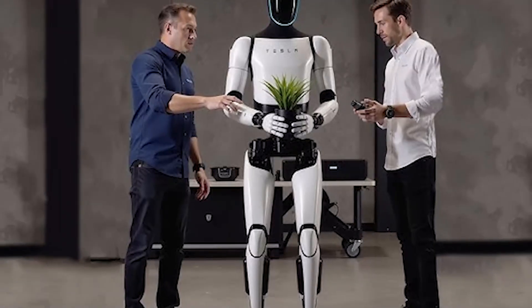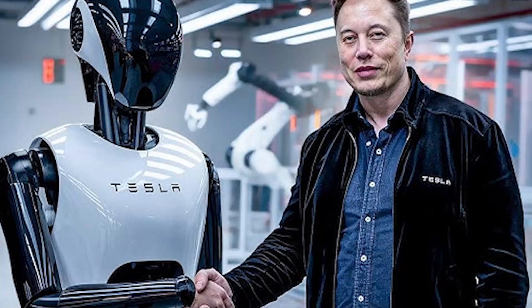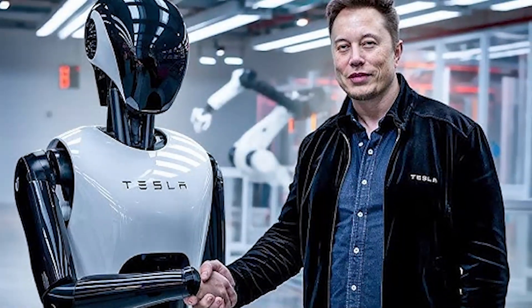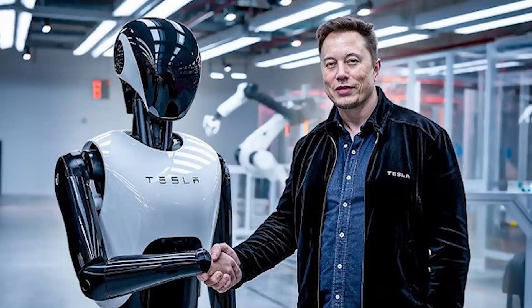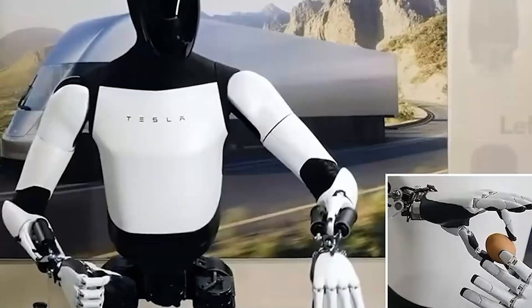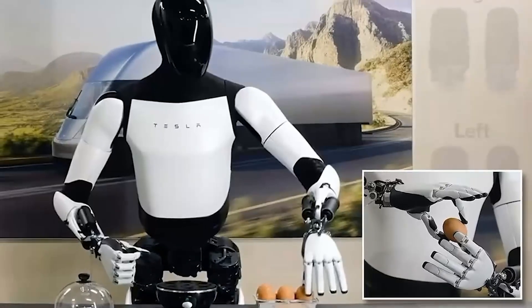You might be wondering how much this is going to cost. While Elon Musk hasn't given a specific price yet, he did mention that the goal is to make the TeslaBot affordable for everyday consumers. This means it won't just be a luxury item for the rich, but something that many people could potentially own.